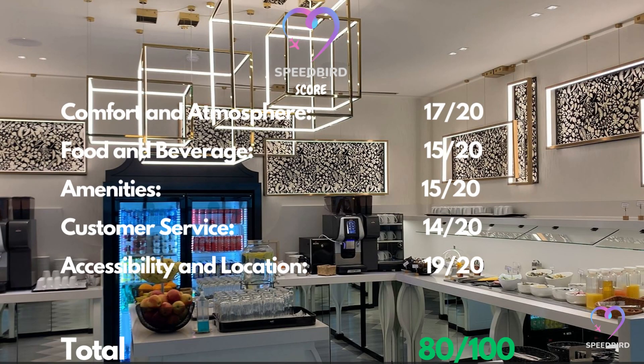It's time to evaluate this lounge based on five criteria: comfort and ambience, food and beverage selection, available amenities, quality of customer service, and accessibility and location.